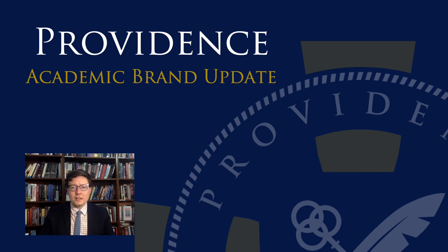Hello! We're excited to be sharing an update to our school's academic logo and overall brand suite as we seek greater alignment between who we are as a school and how we present that in a crest and other images that we put on various Providence materials.